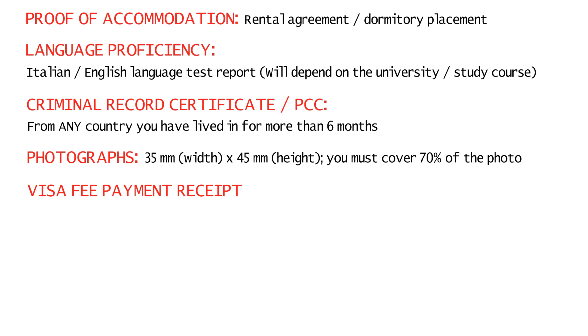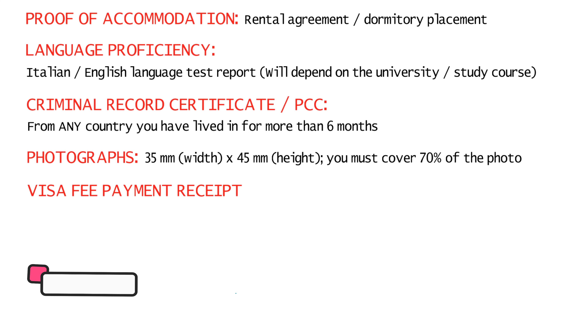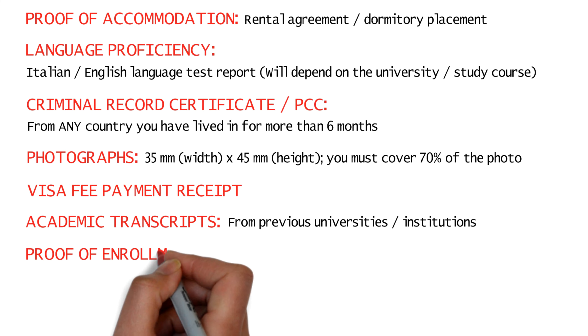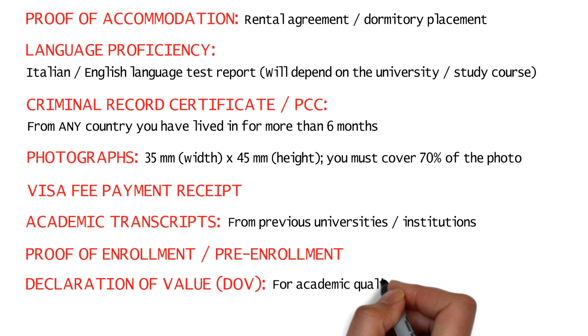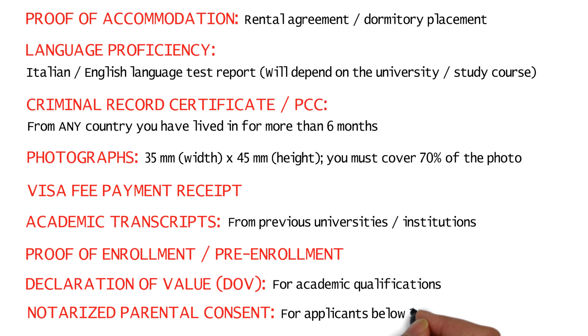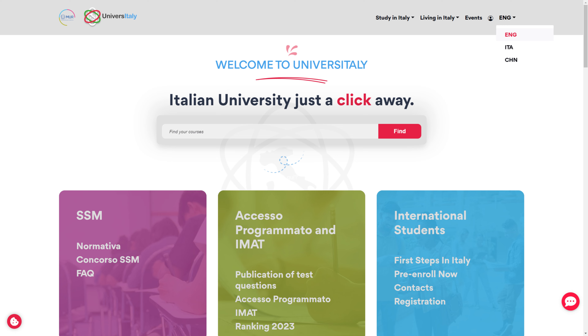You'll also need a visa fee payment receipt. For additional documents that may be required by some universities: academic transcripts from previous institutions, proof of enrollment or pre-enrollment, a Declaration of Value (DOV) for academic qualifications, and a notarized parental consent if you are under 18 years of age.